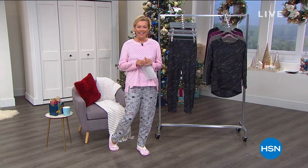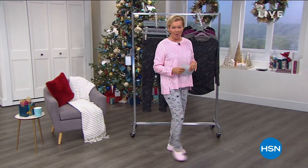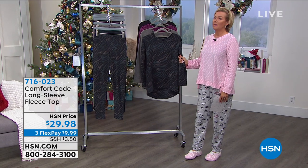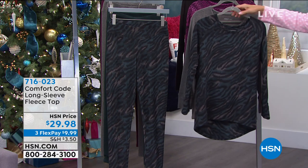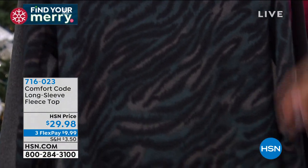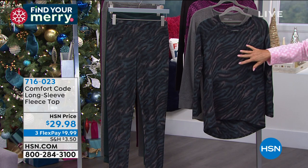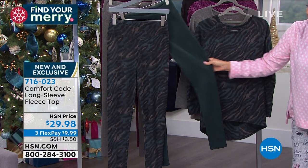Nothing feels better than being comfortable. Welcome back to HSN. I'm Callie Northhagen. We've got this incredible fleece collection. I'm going to start right over here with this pullover top. Fleece from Cuddle Duds is like the softest thing you've ever touched — you have to get something. This would be a great choice at $29.98. This is a fabulous long sleeve pullover top. It too has more of a high-low hemline — 27 and a half in the front and a little more than 30 inches in the back. This is so pretty in the zebra with that deep teal — almost like a peacock kind of color.